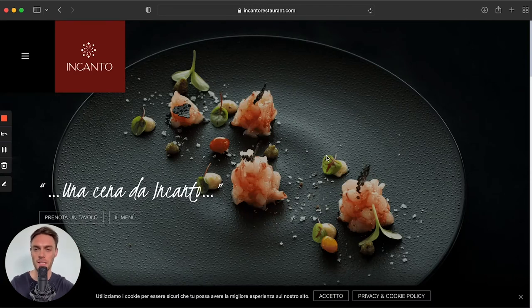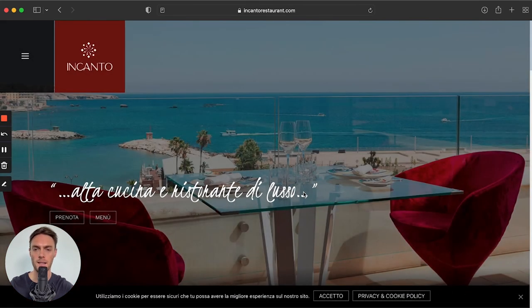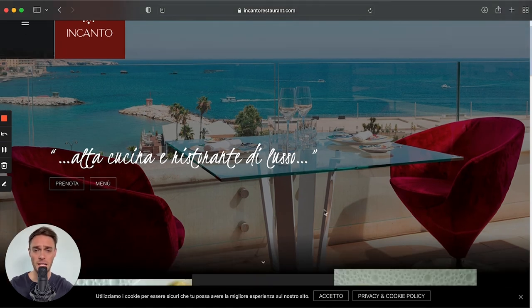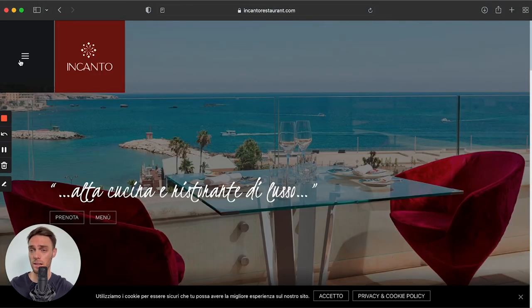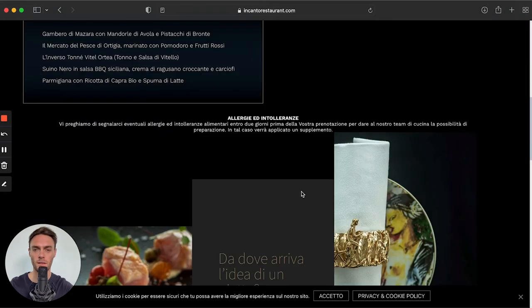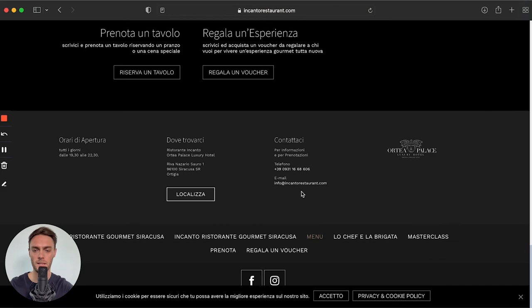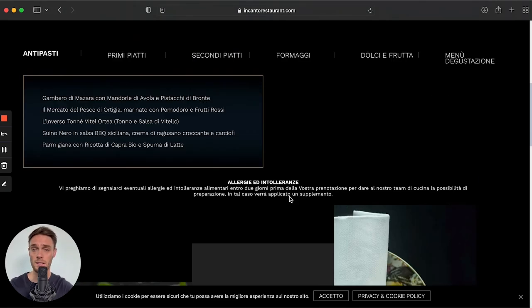Next, we move on to Restaurant Encanto. I absolutely love this one. Encanto did a really great job — the background image is really powerful and inspiring, simplistic but very powerful. As we explore the rest of the website, it really makes you feel alive and like you're there. Love the animations as you go through — really classy design. The menu section is very slick with incredible, detailed images. Really unique vibe. That's Restaurant Encanto.